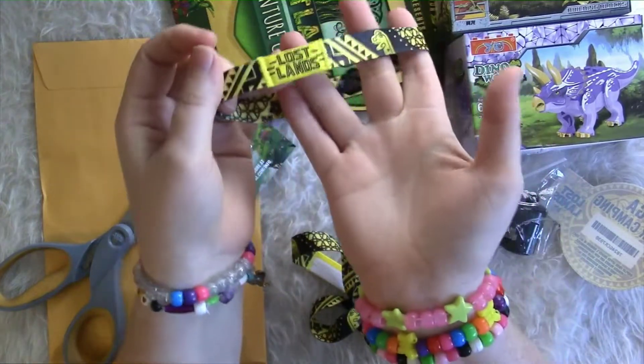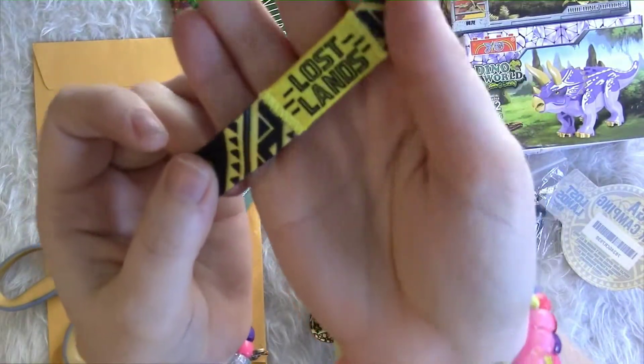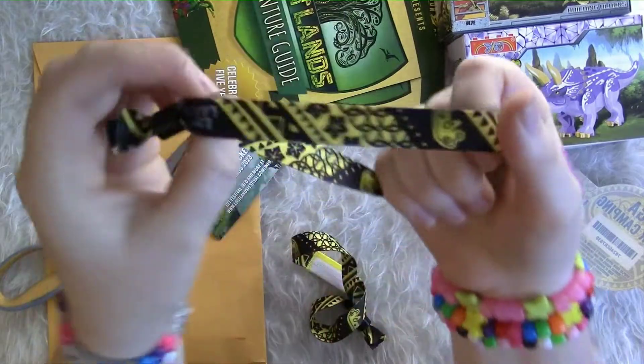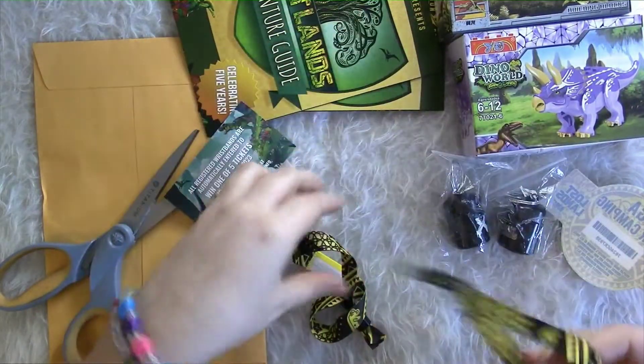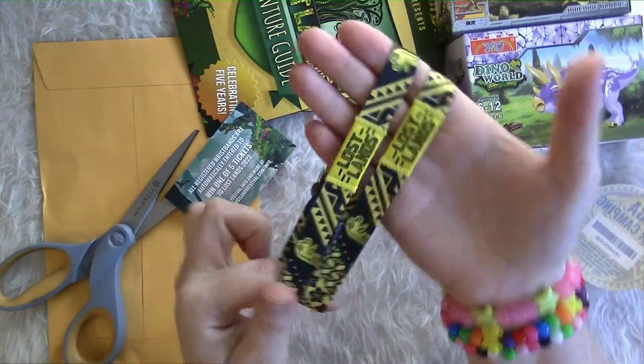These are the wristbands. They're pretty in yellow. We've got two of them.